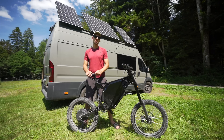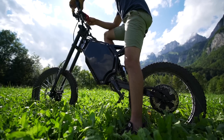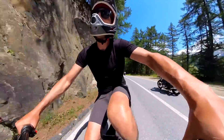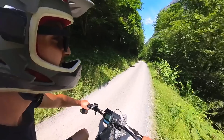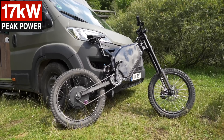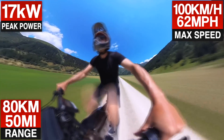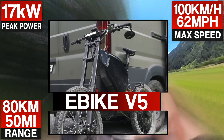Hi, I'm Ladi and this is my new improved e-bike version 5. This is a powerful electric bicycle with 17 kilowatt peak power, 100 kilometers an hour maximum speed, and a comfortable 80 kilometers of range. I call it e-bike version 5.